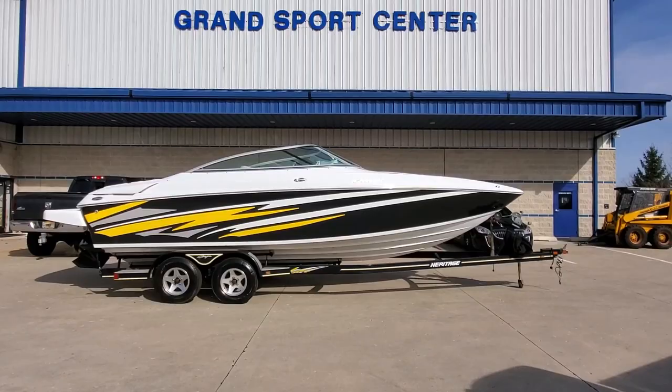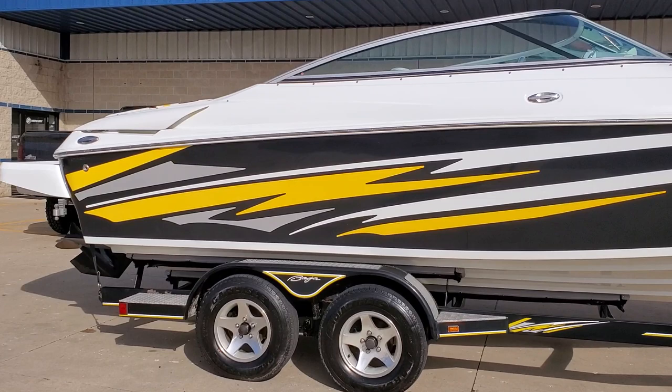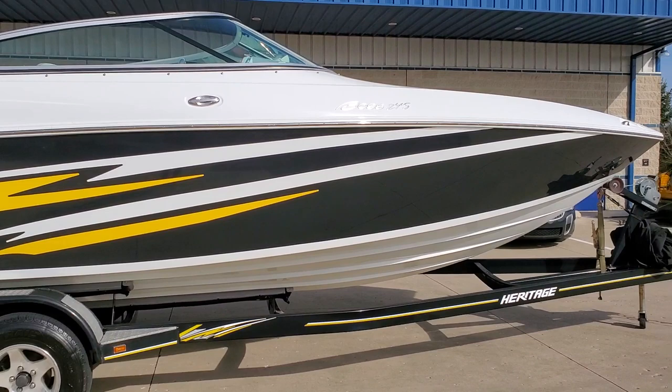You're looking at an excellent 2008 Baja 245 Boss available for sale at Grand Sports Center here in Lake in the Hills, Illinois. We'll do our full video walk around for you today.